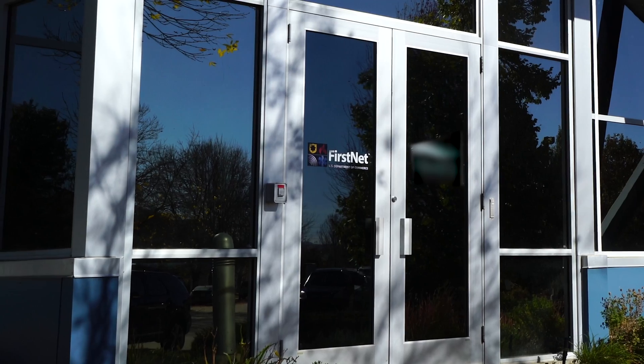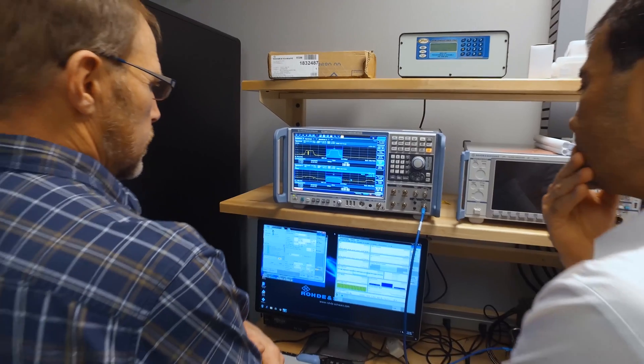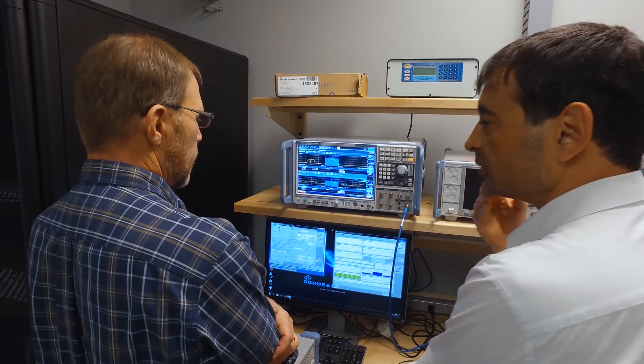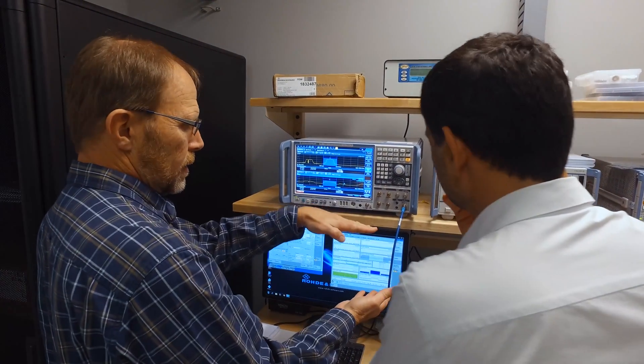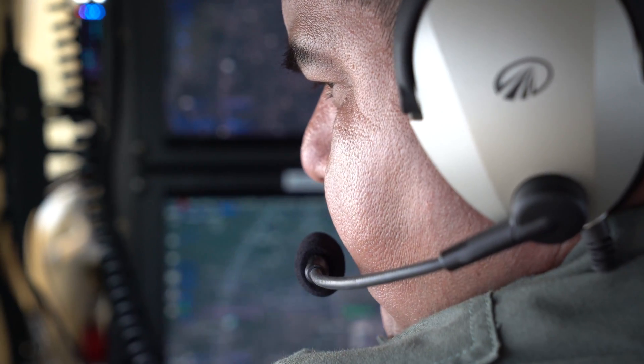This will be a place for public safety, for our first responders, to come in and look at available products and solutions, test and try, and then be able to give direct feedback to us and to developers — what are their likes, what are their dislikes, and what they would like to see developed, what kind of new features and functions they are looking for.